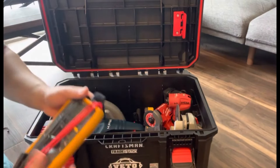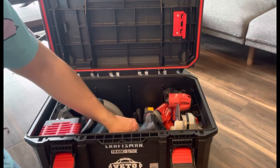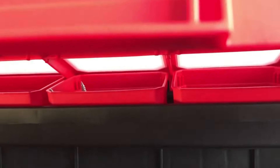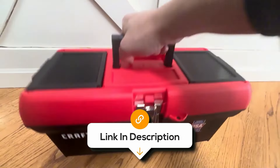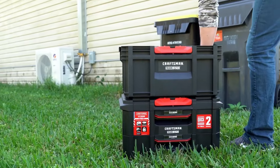It also boasts a weight capacity of 16 pounds, making it a reliable option for both DIY enthusiasts and professionals who need a dependable yet compact storage solution. Overall, it's an excellent choice if you're looking for a portable, secure and spacious toolbox that meets the demands of everyday use.